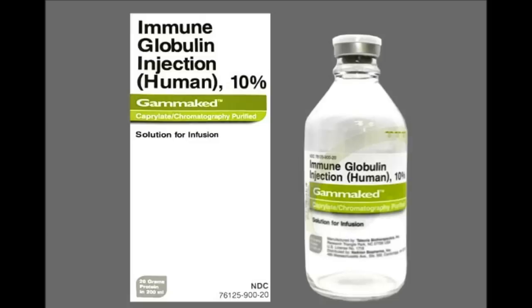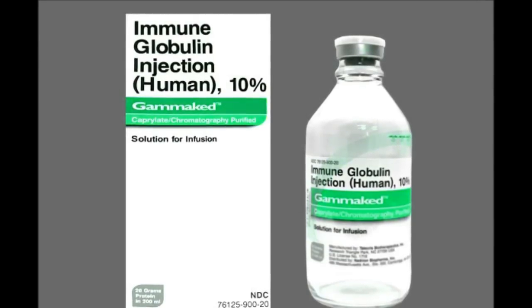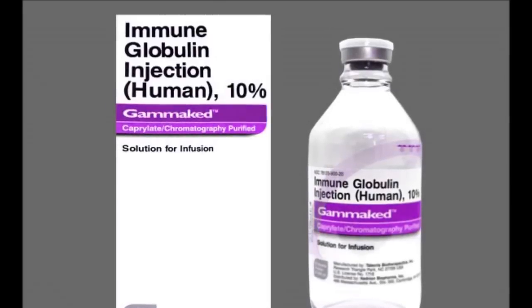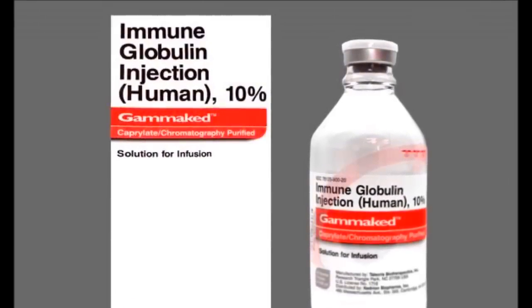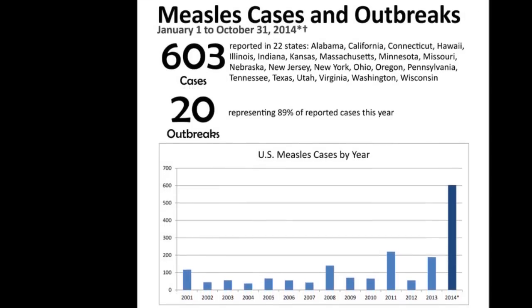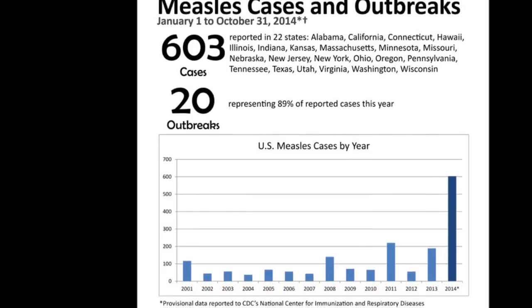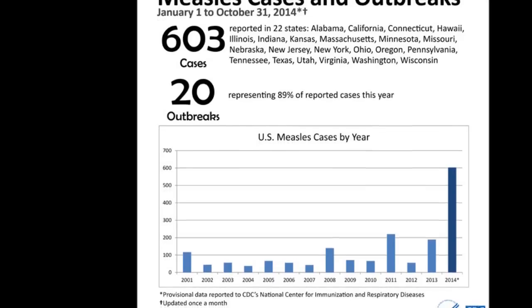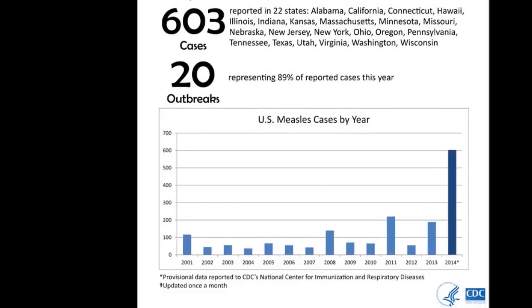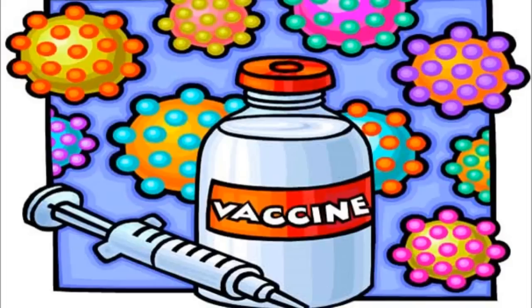Sorry, Mary Poppins, but it's not all that delightful. Sadly, immune globulin must be injected with a syringe, which isn't the most pleasant thing, but it sure beats having the possibility of dying. From January 1st to October 31st, 2014, there have been 603 cases of rubella in the US and 20 outbreaks. 2014 has the highest rate of measles cases from 2001 to present day, which is silly because there is a safe vaccination available.